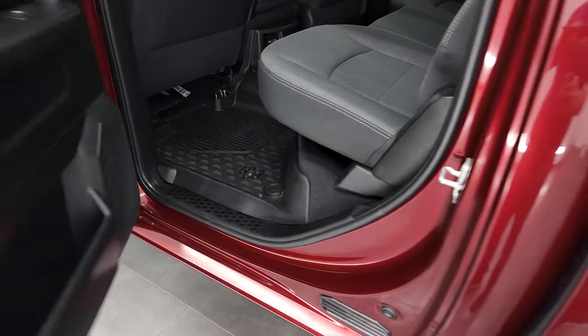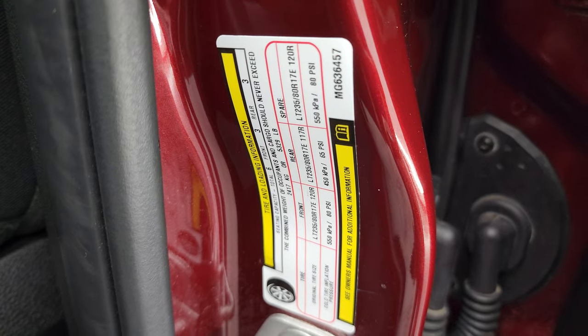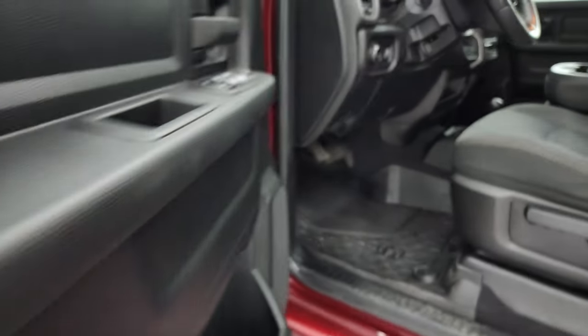I did want to show you the tire and loading information sticker while I'm standing here — I always forget to show that, but I'm getting better. There's your VIN sticker as well — a lot of people like seeing that.